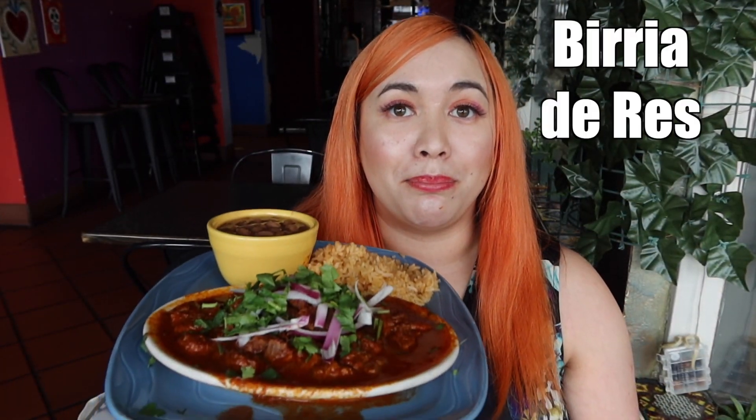And our final entree is birria de res. So birria is a very well-known Mexican dish, and it's quite trendy in the Bay Area as well. Birria is usually made with goat or beef. Here, they make it with shredded and roasted beef. Let's give their birria de res a try. This looks so good. If you're a beef lover, you're going to love the birria de res — so good.